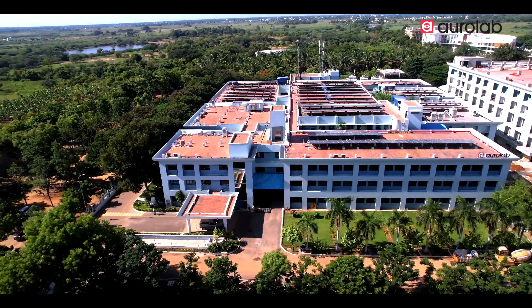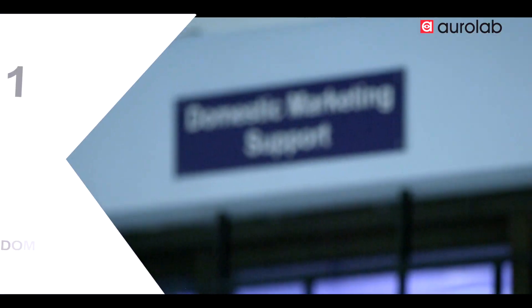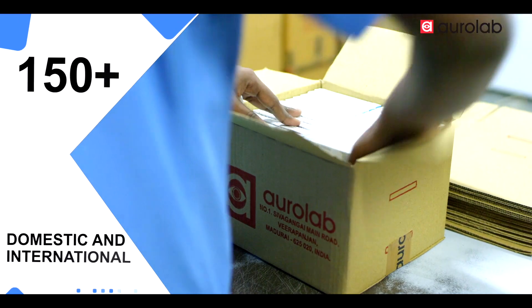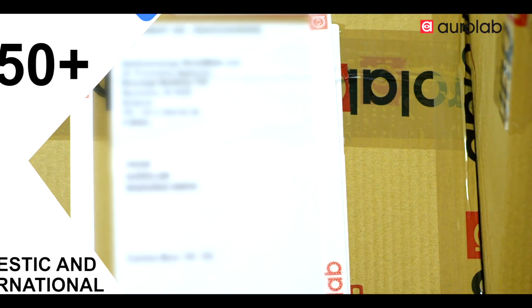Based in the southern part of India, AuroLab manufactures a wide range of high quality ophthalmic consumables. Over 150 plus orders are processed every day, received from both domestic and international markets.